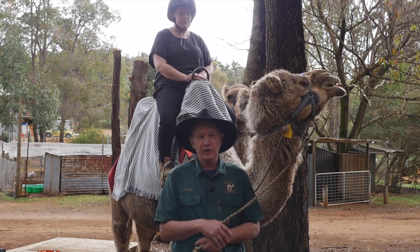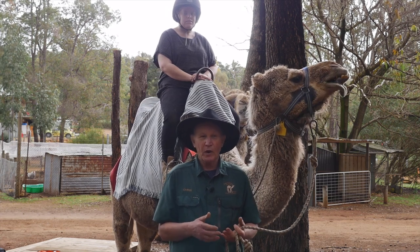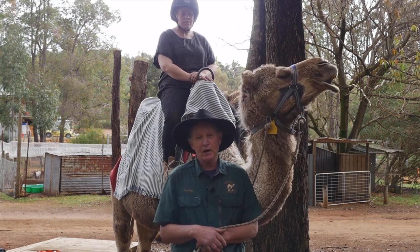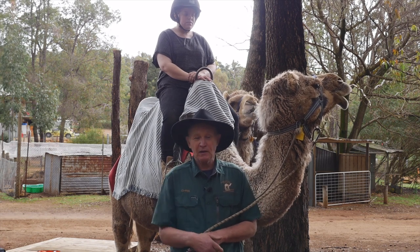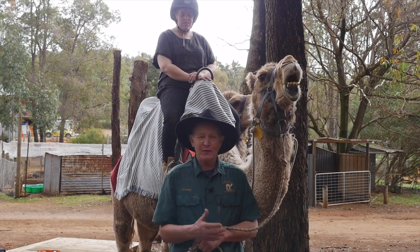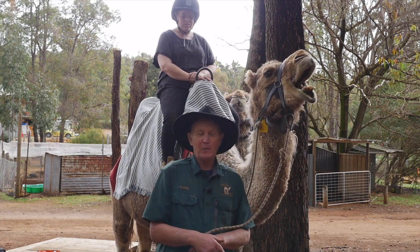We also have an events page where, if you want to hire us for your weddings, parties, or movies — these camels are very experienced in movies — just give us a call or an email. It's camelfarm.com, simple as that. Come to www.camelfarm.com.